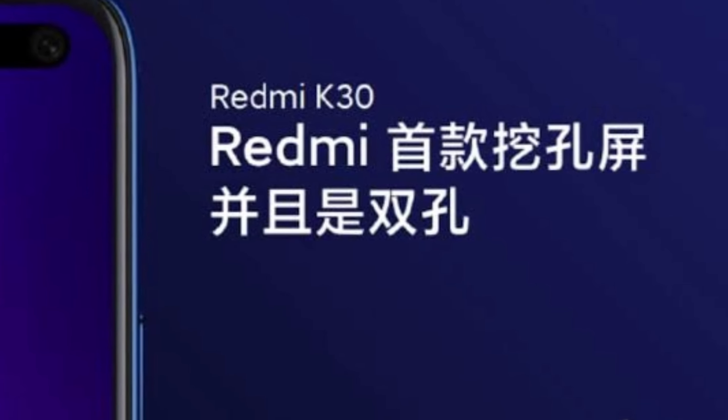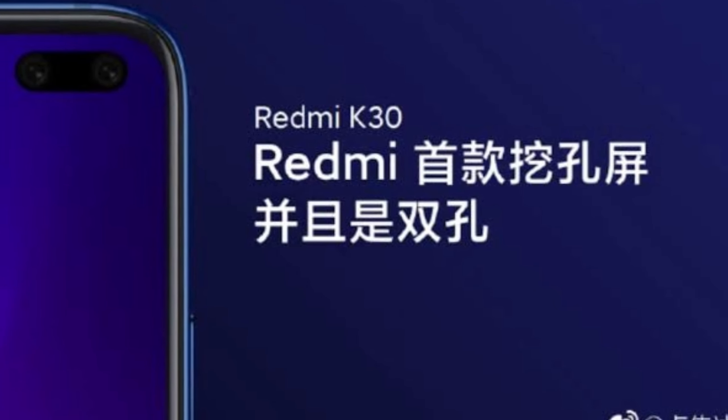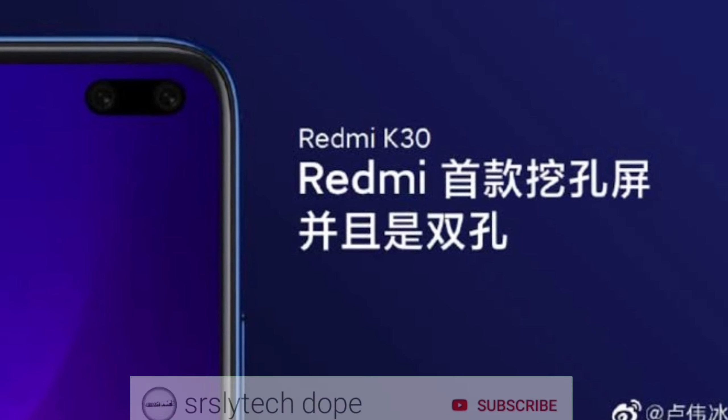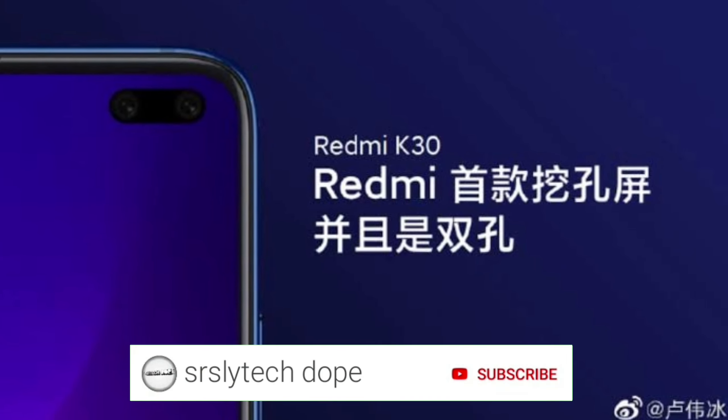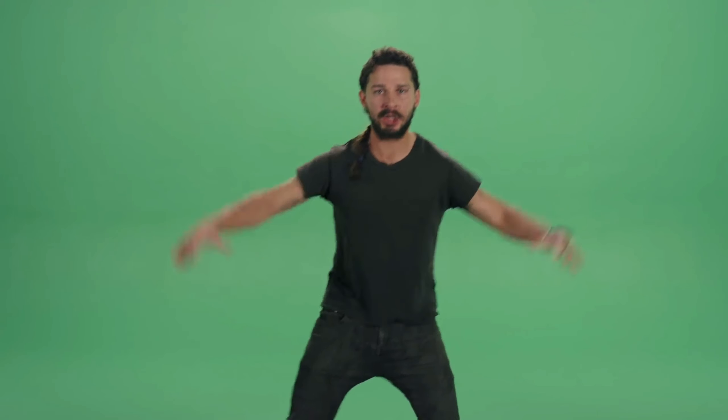Until now, these are all the things that we know about the Redmi K30. If more leaks and updates come in, I would definitely make videos on that as well. And if you're new to this channel, I make videos on leaks and updates for upcoming smartphones, so consider subscribing and click that bell notification as well.